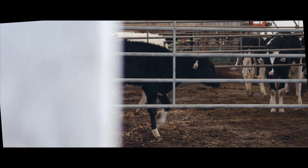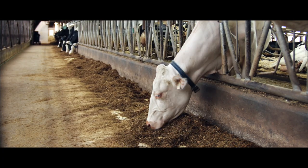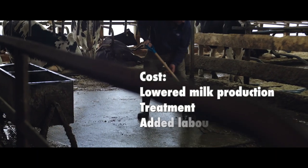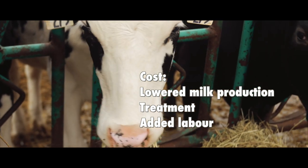Dairy farmers care about their cows. They don't want to see them sick or in pain. They try to treat them, but half the time it's too late and the cow needs to be put down. The costs of attempting to control and reduce the spread of this disease really add up. North American dairy farmers lose $2 billion per year as a result of this disease — that's nearly $200 per cow.